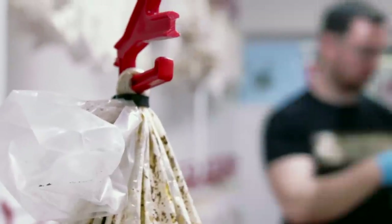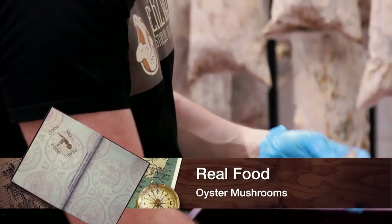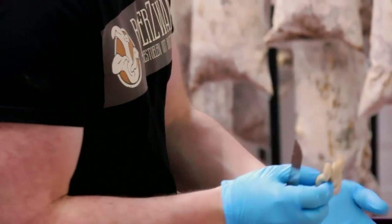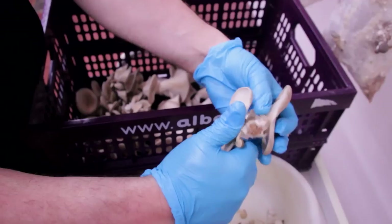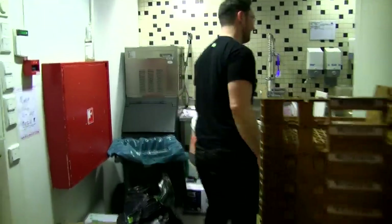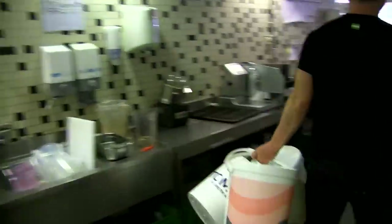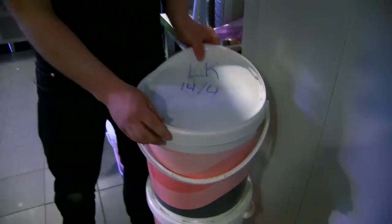Rotterzwam's mushroom of choice is the versatile oyster mushroom, which can grow on pretty much anything that contains plant cellulose. The pool locker rooms are perfect greenhouses where it's easy to control lighting, temperature, and humidity to create an optimal growing environment. But the reason they use coffee grounds as the base has everything to do with keeping Rotterdam on the forefront of environmental sustainability.